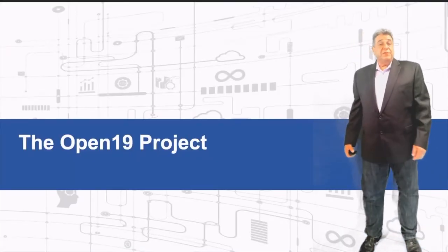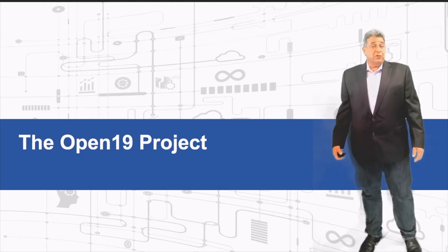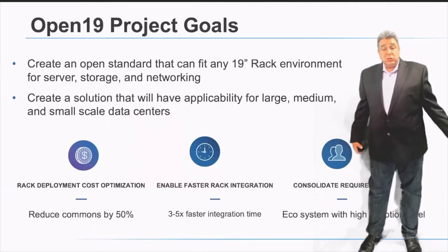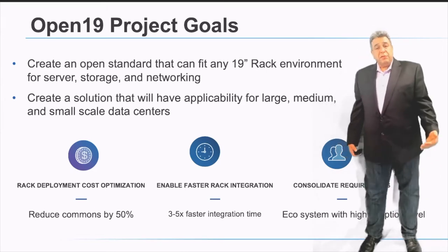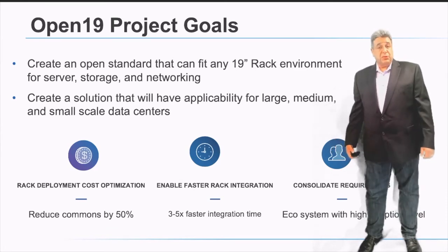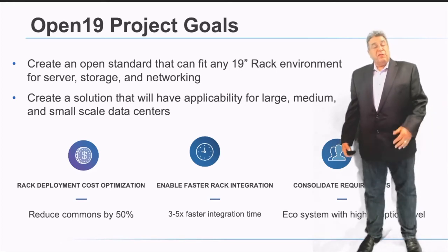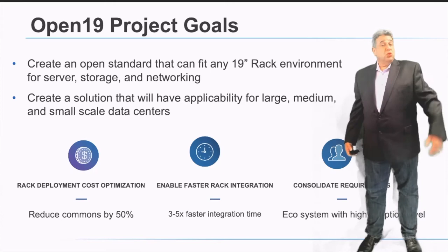The Open19 project started five years ago at LinkedIn. It was designed to enable LinkedIn to go to the next generation of servers and operate in a more open and inclusive environment. Our goals were to create a solution that will work for any size data center — small, medium, and large — covering compute, storage, and specialty servers, while reducing the cost of cages and racks, increasing integration speed, and building a community of like-minded companies.